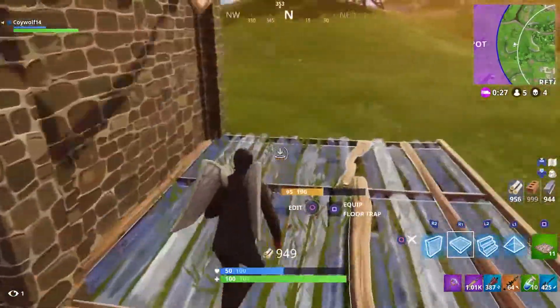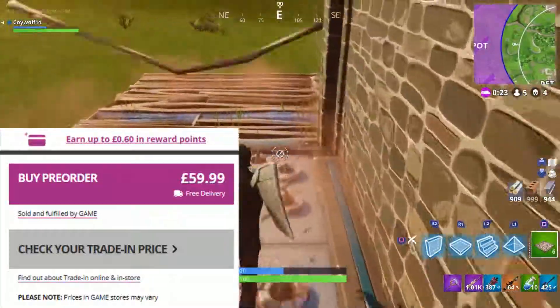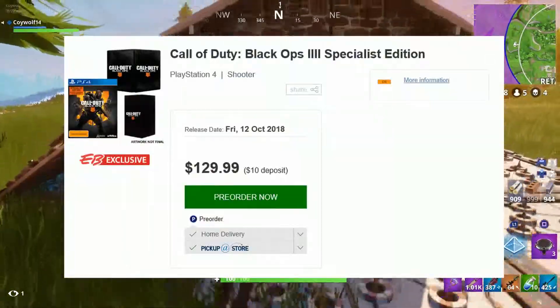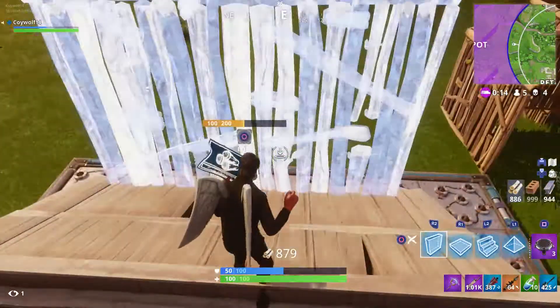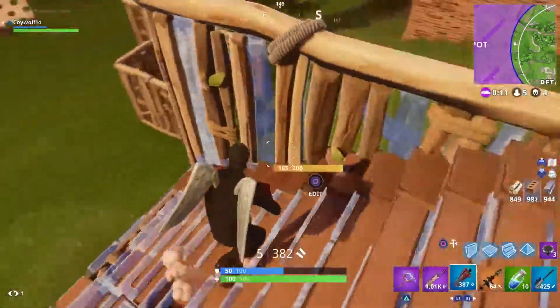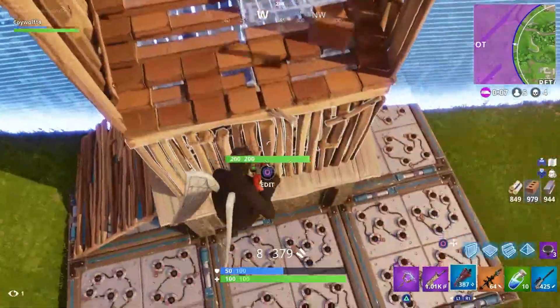I'll link it down below, but on the UK website it says the edition is £59, which in the US is about $80. But on EB Games it says the edition is $129.99 US dollars, so I have no idea what the actual price is. I think $80 would be the best deal for what you get, but if it's really $130 I guess I can deal with that too.